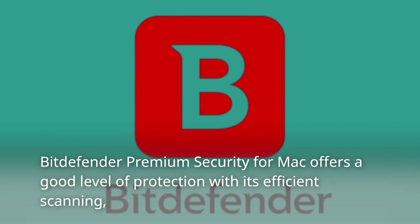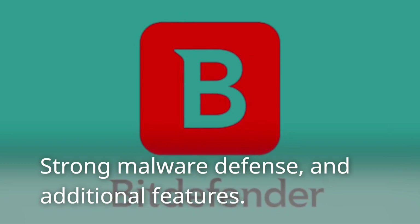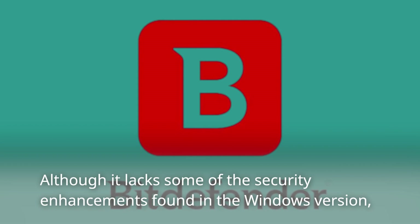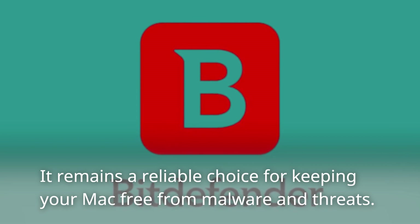Bitdefender Premium Security for Mac offers a good level of protection with its efficient scanning, strong malware defense, and additional features. Although it lacks some of the security enhancements found in the Windows version, it remains a reliable choice for keeping your Mac free from malware and threats.